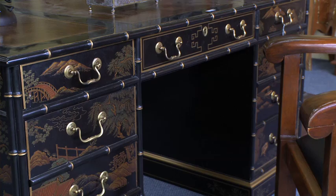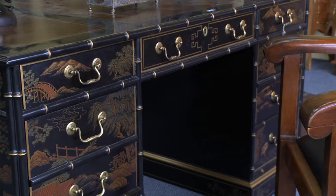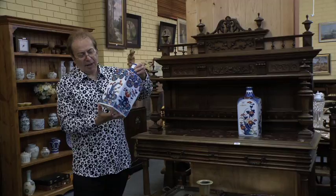We've got heaps of oriental items in the auction too. We shouldn't forget to mention there are more than 60 or 70 oriental ceramic pieces, including these lovely little teapoys or tea canisters.